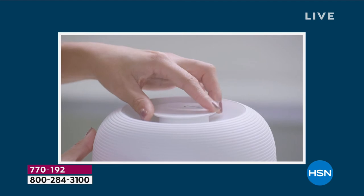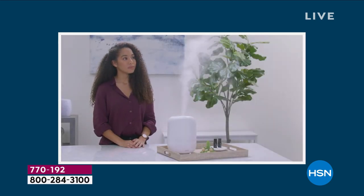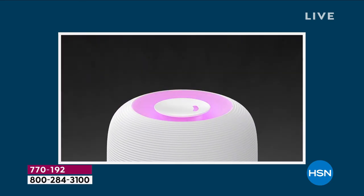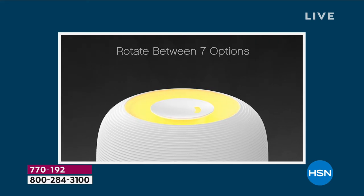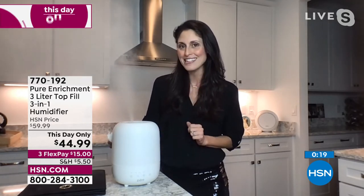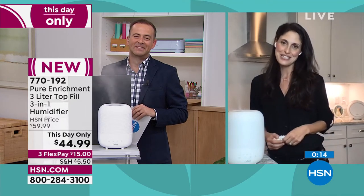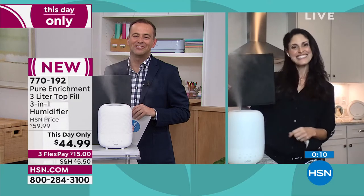At level one through three you get between 10 and 30 hours of use. There's also an auto function — it reads the humidity in your room via a humidistat. If your humidity is too low it bumps up to level three; if there's too much humidity it drops to level one, because we don't want too much. It's a smart device and it even remembers your last setting, so when you turn it back on it goes right back to those settings.